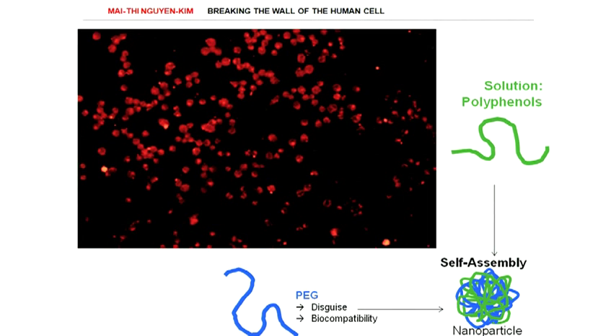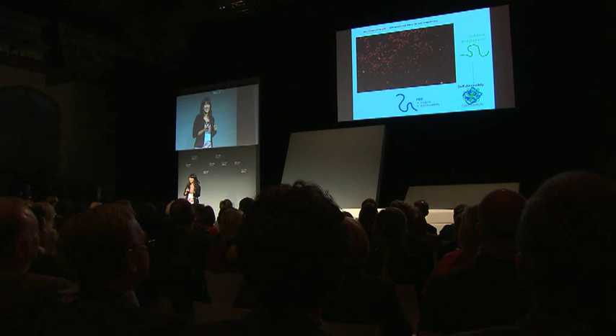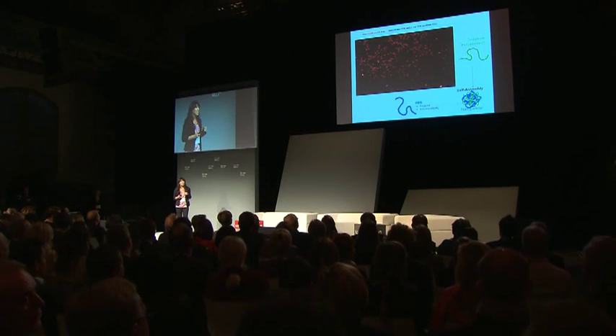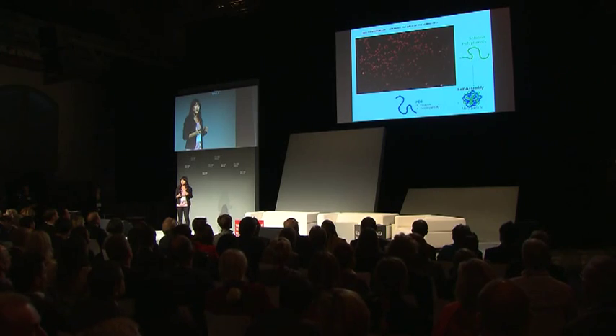Proof of concept: what you see in red are human cancer cells. We exposed these cancer cells to our polyphenol carriers that combine the red fluorescent dyes and the respective targeting ligand. We showed this works, and we did actually break the walls of these cells.